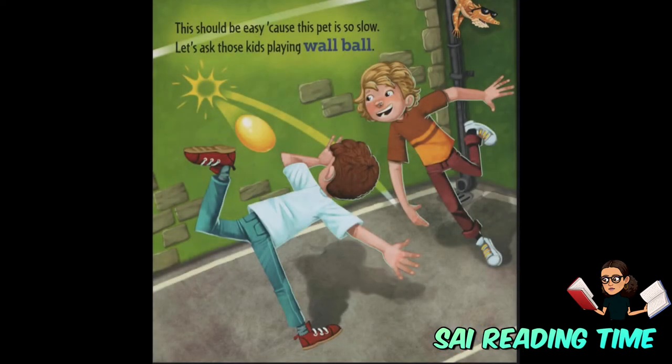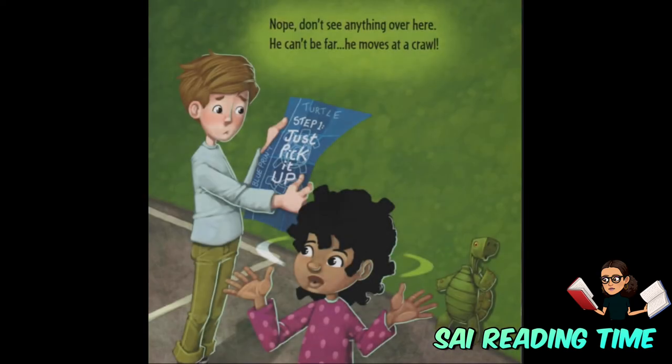This should be easy, because this pet is so slow. Let's ask those kids playing wall ball. Nope, don't see anything over here. He can't be far — he moves at a crawl.